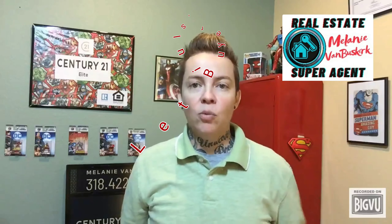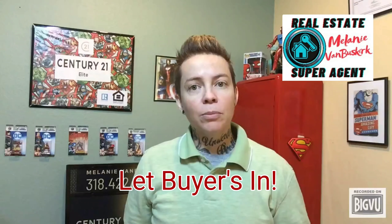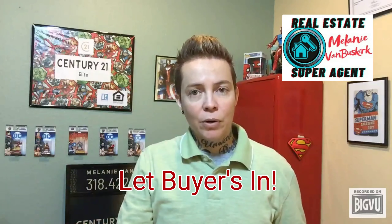Number four, give buyers access. One of the top four elements when selling your home is access. If your home is available pretty much anytime, that really opens up more opportunity for a buyer to find it right away.